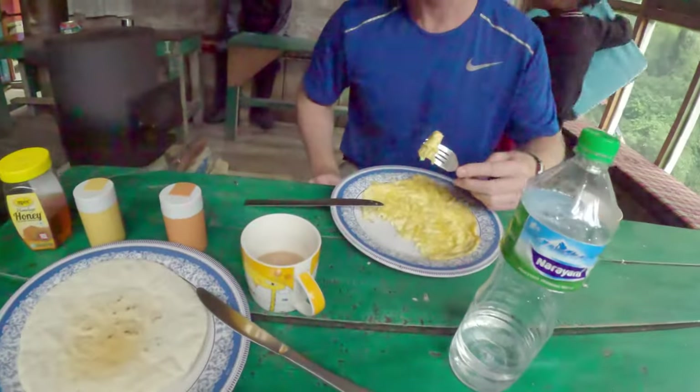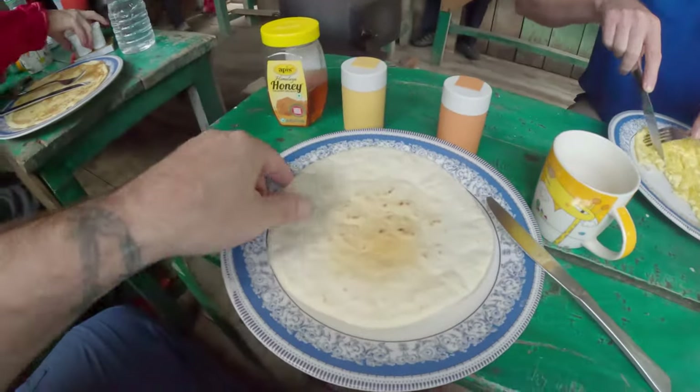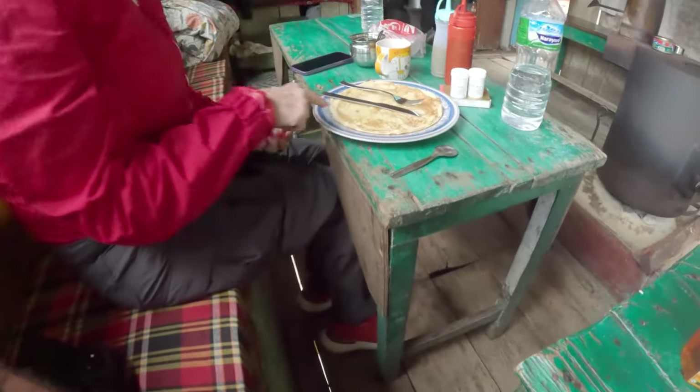So for breakfast I'm having Tibetan bread with honey and masala tea. Here's the breakfast — Michael's having an omelette and coffee. I had the masala tea, which is very good. This is the Tibetan bread with honey. Someone else is having an apple pancake and tea.